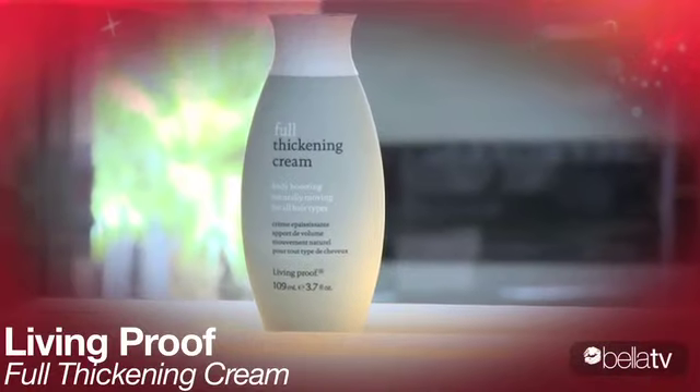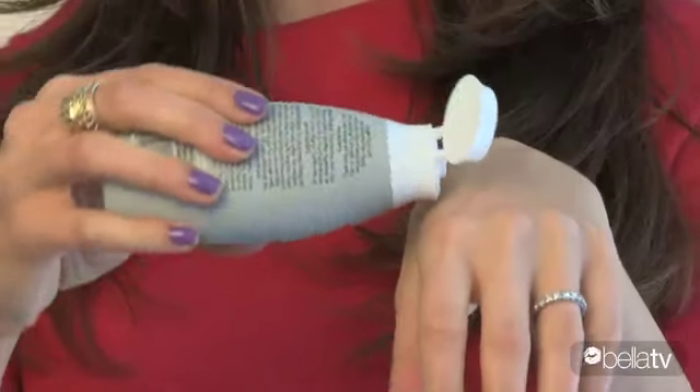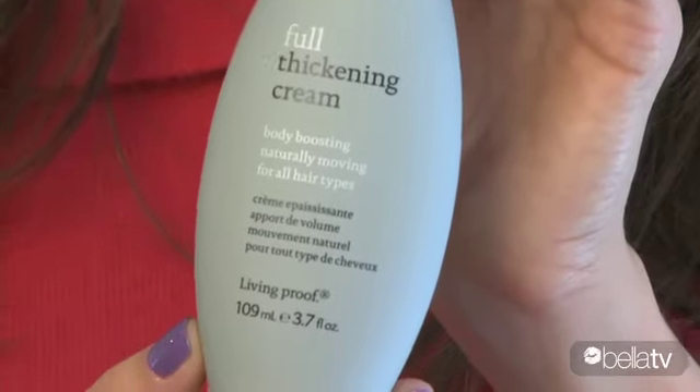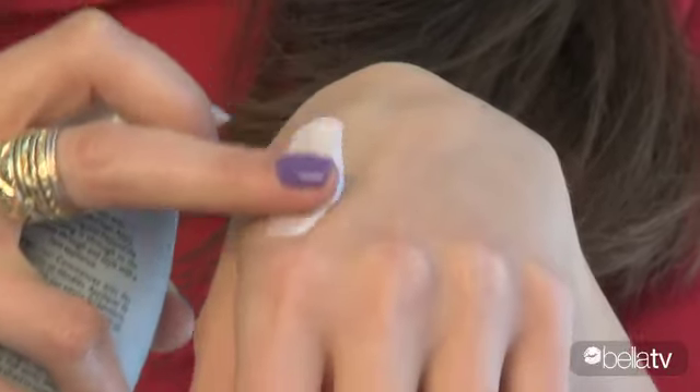If you want va va voom volume, this thickening cream delivers on its promise without going overboard. I like to apply it to wet hair just beyond the roots and work it through evenly. Unlike a mousse, this is a weightless cream that volumizes hair but doesn't leave you with that sticky residue.